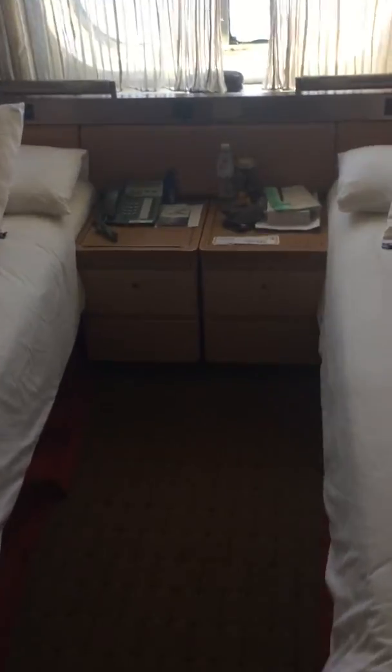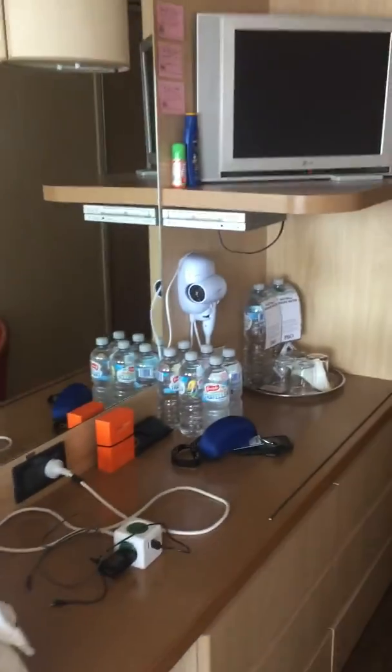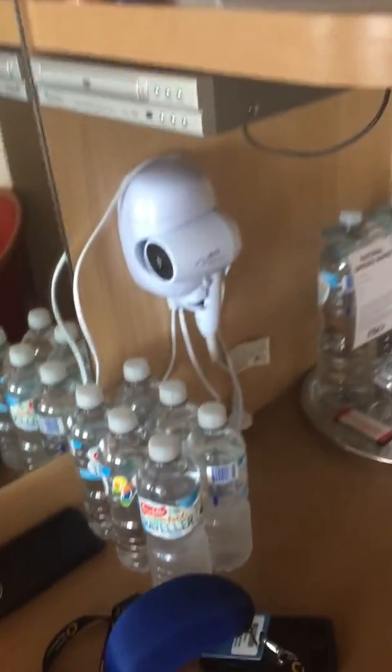Quick look around — there's some shelf space and drawers there. We actually have a window, or a porthole as they call it, and a television. We've been collecting our bottles of water for our days on the tours.